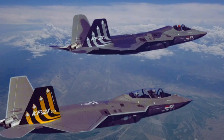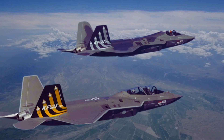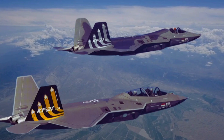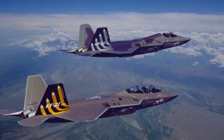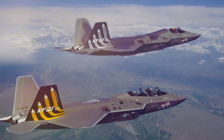While the KF-21 has not yet been deployed in combat, its presence as a domestically developed fighter is a symbolic victory for South Korea. It stands as a trophy of technological achievement and regional leadership in defense. South Korea aims to use the KF-21 to strengthen its air force, reduce dependency on foreign fighters, and provide a platform that can be upgraded for years to come.